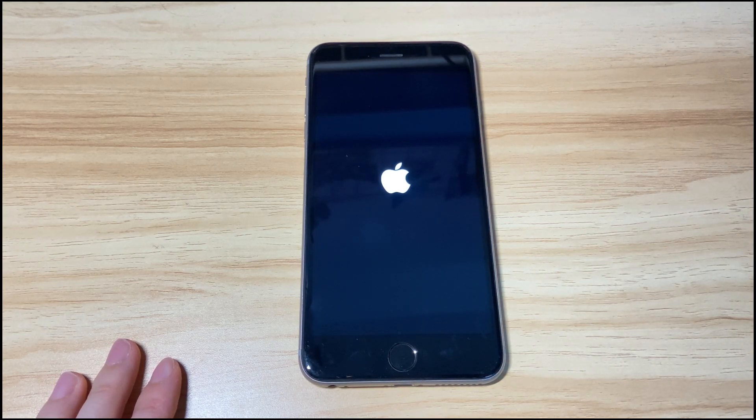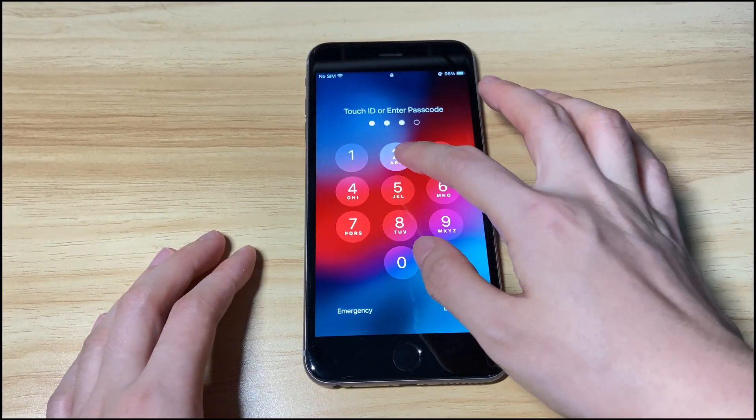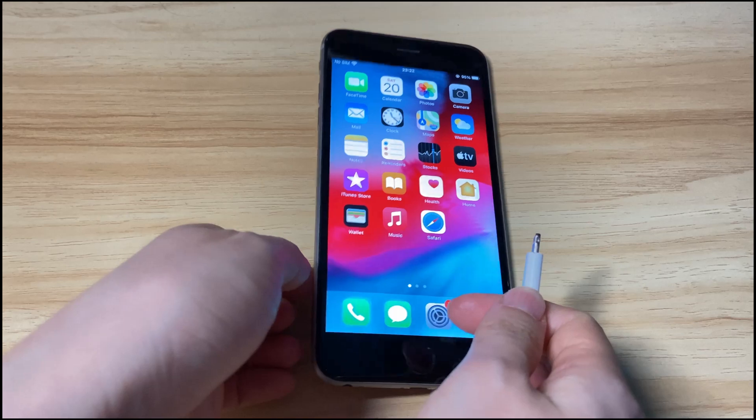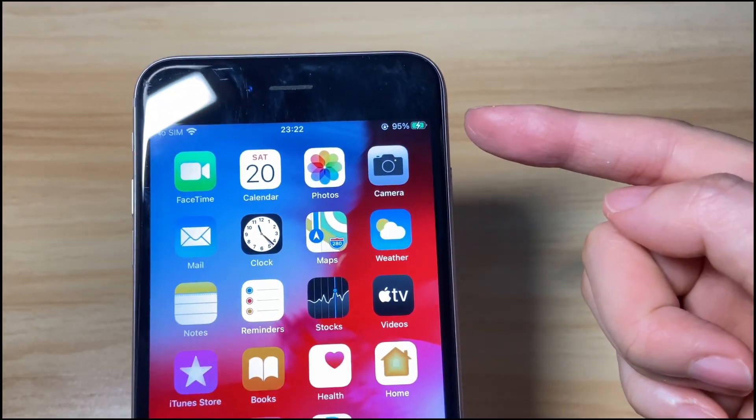Wait a few seconds for your iPhone 8 or iPhone 8 Plus to boot up to the home screen. Now plug it into wall power with a charging cable and charger. Your iPhone 8 should be charging and display the green battery icon at the top right corner.